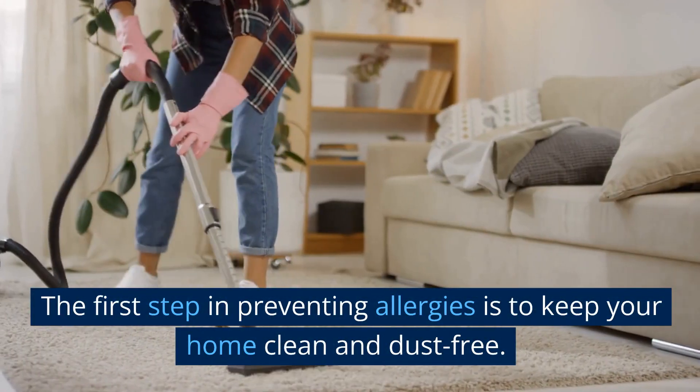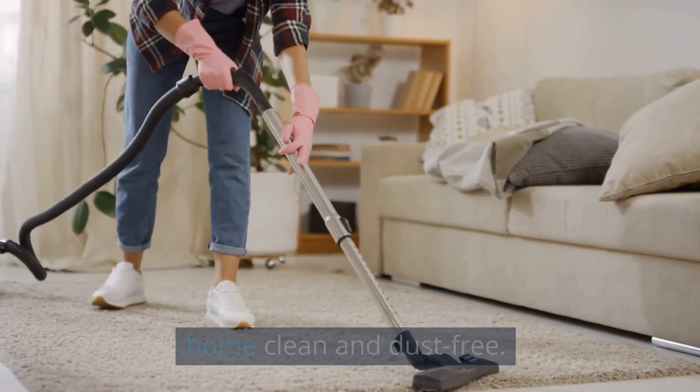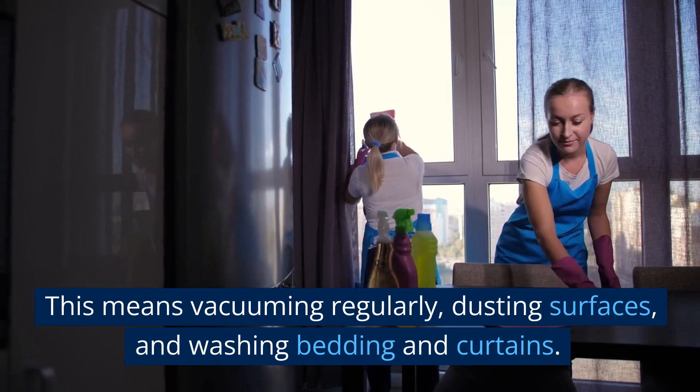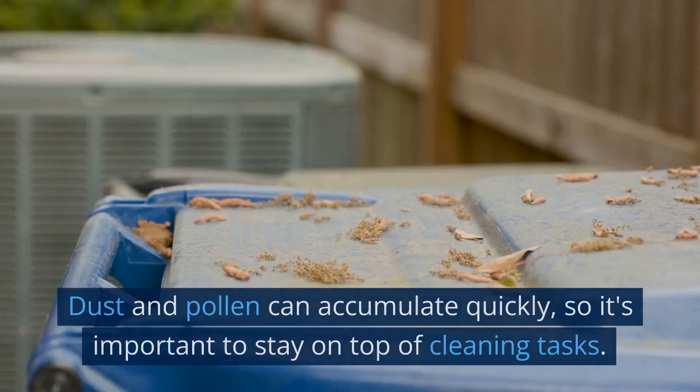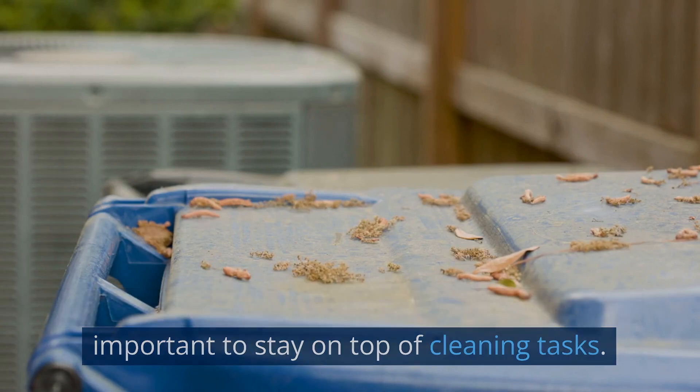Keep your home clean and dust free. The first step in preventing allergies is to keep your home clean and dust free. This means vacuuming regularly, dusting surfaces, and washing bedding and curtains. Dust and pollen can accumulate quickly, so it's important to stay on top of cleaning tasks.